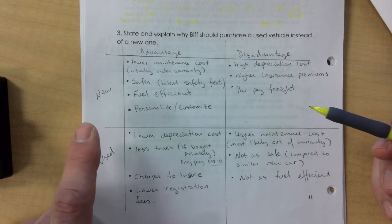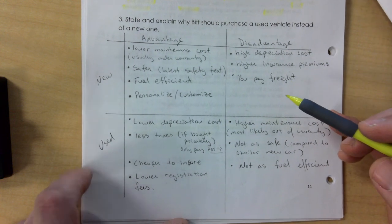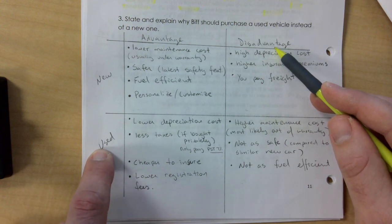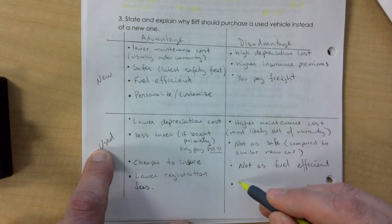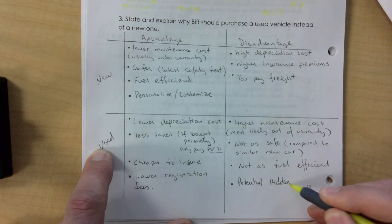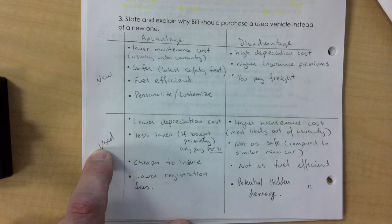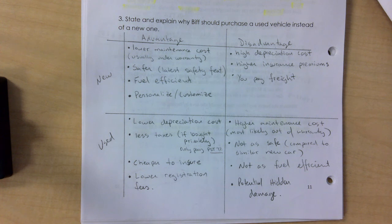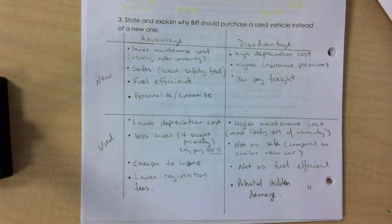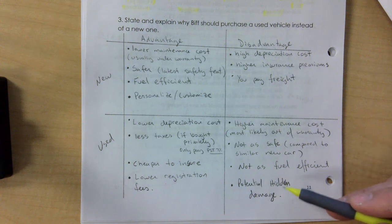One thing I did not mention is a disadvantage for buying used: the potential of hidden damage. Even with a dealer, they have a reputation to uphold, so they're less likely to hide issues. But if it's a private sale, you definitely have to be careful.